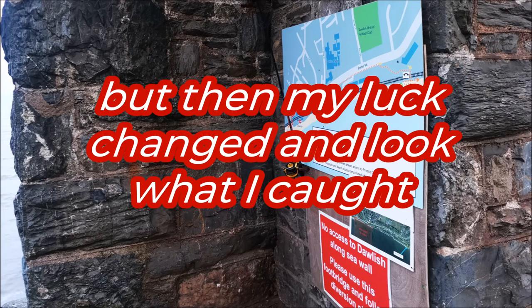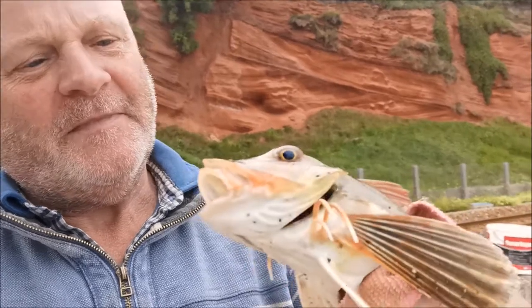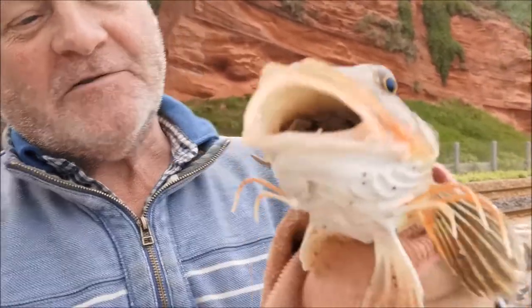That was another unsuccessful little fishing trip. Everybody says there's no fish out there. I don't know, it's just very, very, very bad. Did you just get the one? Yeah, just the one — only on baited feathers as well.